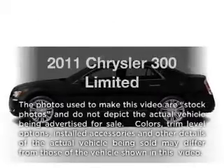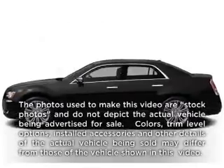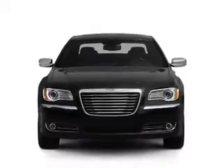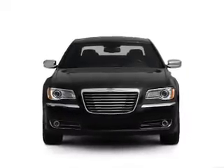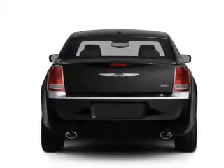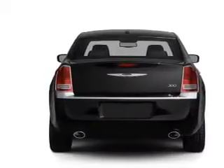Imagine yourself in this 2011 Chrysler 300. Travel the roads in style and comfort in this great vehicle, with a reliable 6-cylinder engine that responds smoothly to its 5-speed automatic transmission. GPS navigation will guide you to your destination.